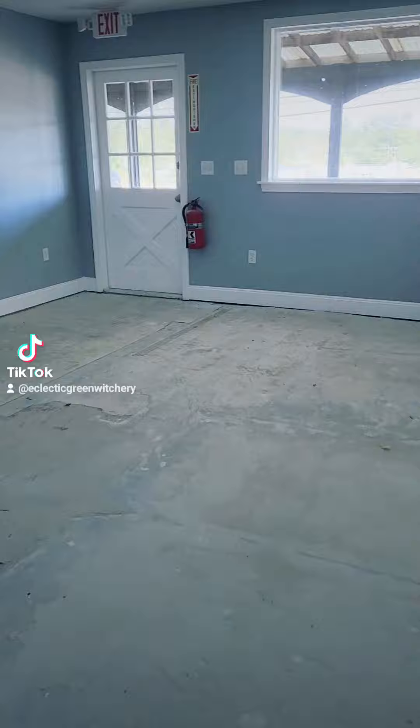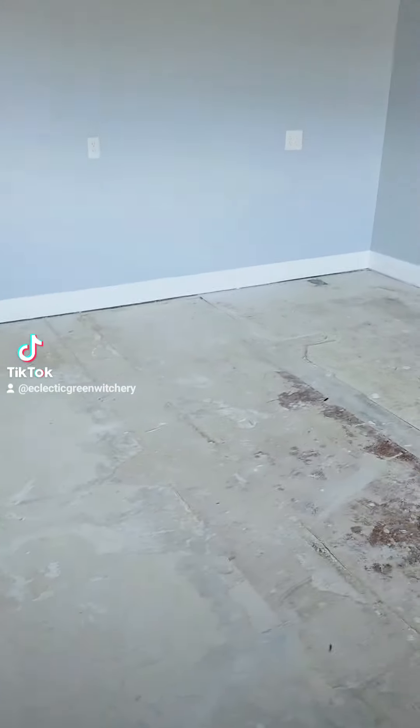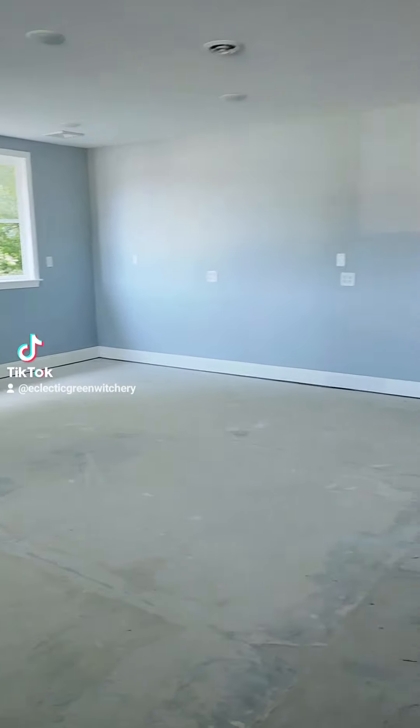So here's the space. Here's the door you walk in. And then this front area here, over here, will be where we have our small retail displays.